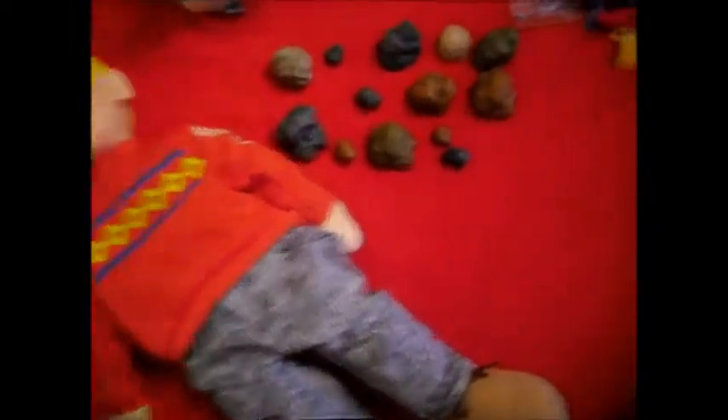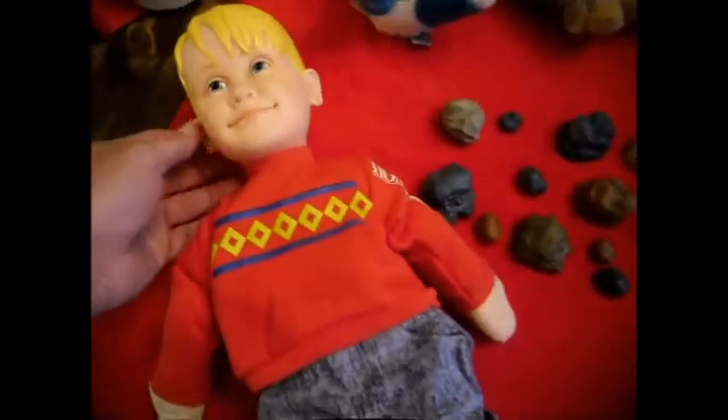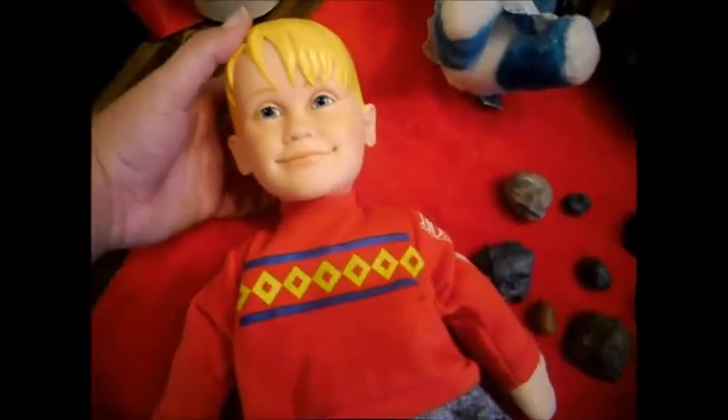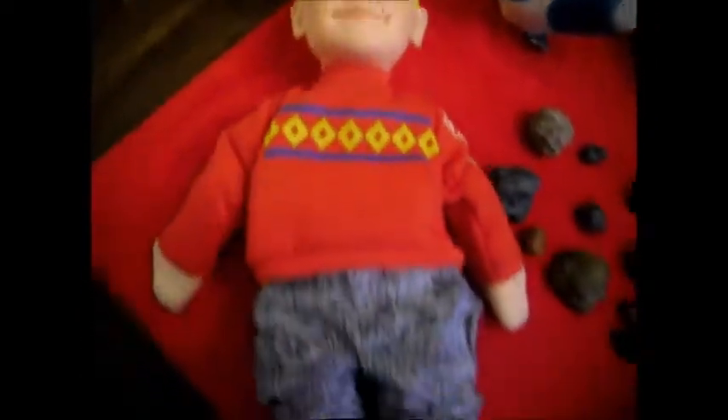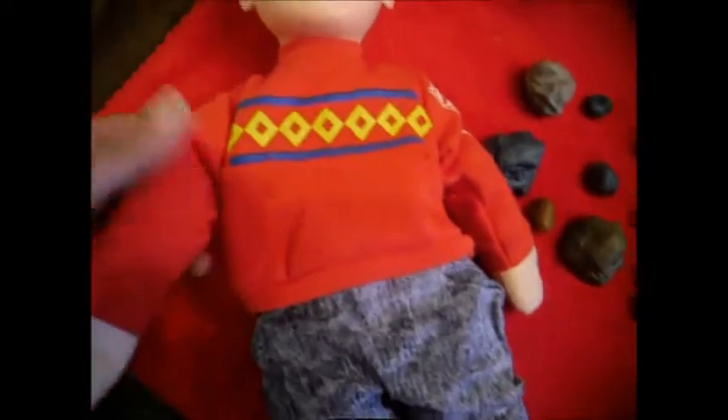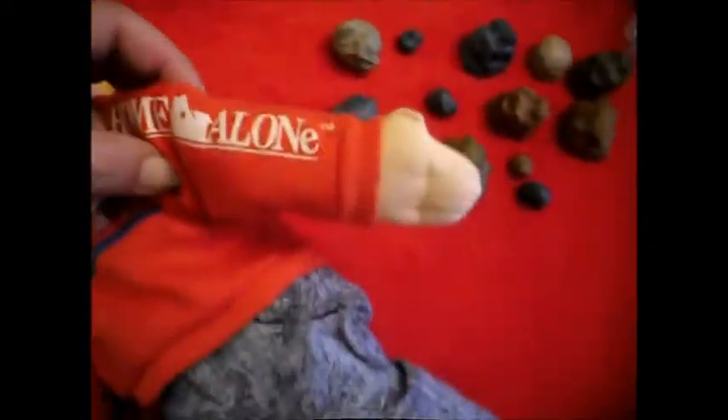Anybody that says they don't love this movie as a kid is lying, so just admit it. I had to have the Macaulay Culkin doll — I seen this and instantly loved it and had to have it. It's stuff from Home Alone movie one. He actually talks, he's got a pull cord, but his box is messed up a little bit. He actually sounds like a chipmunk now, but I thought he was really cool.